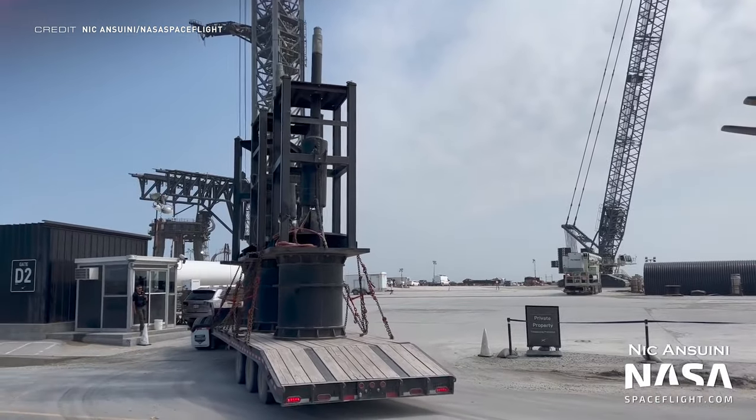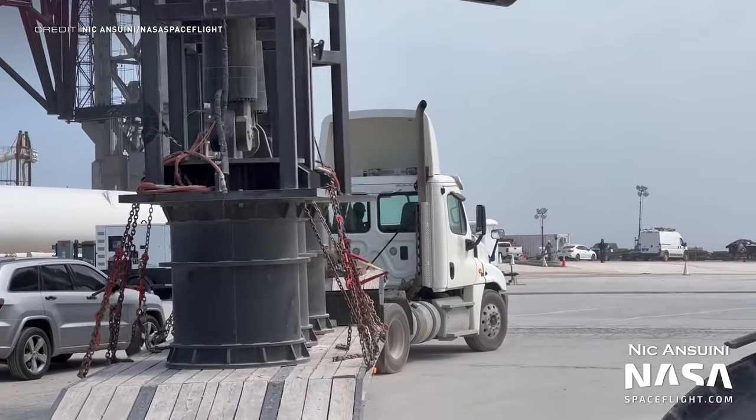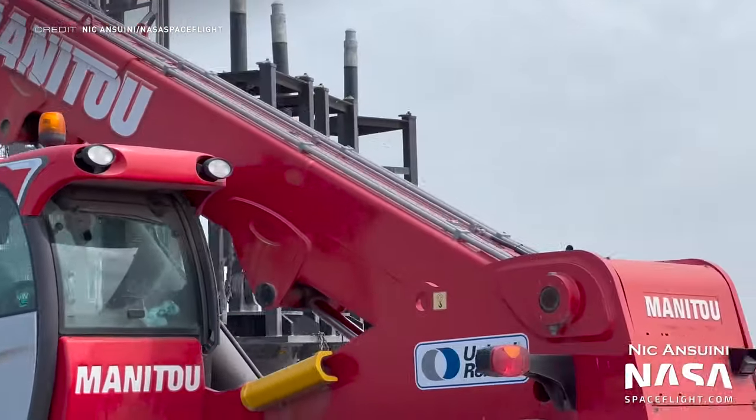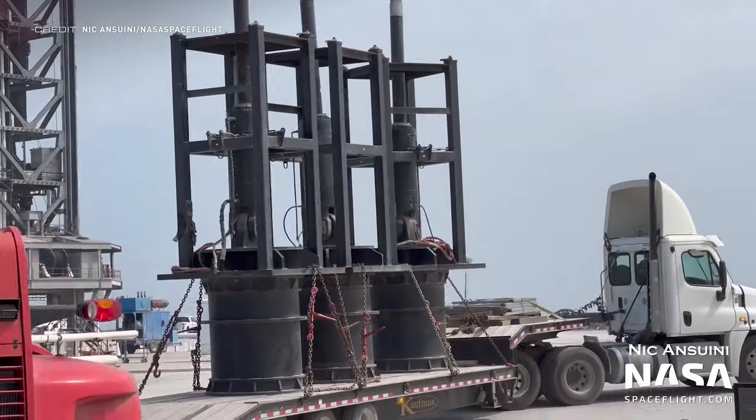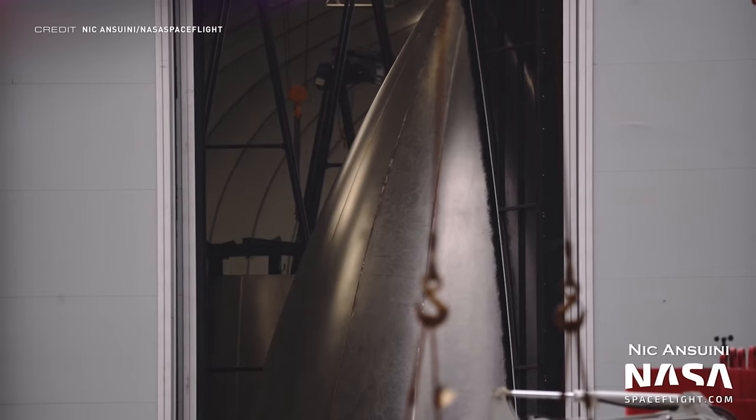Three Raptor vacuum thrust simulators have been making their way to the launch site. These will simulate the thrust produced by the Raptor vacuum engines underneath a Starship, and were installed onto suborbital pad A. A new, very smooth nose cone has been spotted within one of the production tents — compared to nose cones on previous Starship vehicles, this is the sleekest thing ever seen.